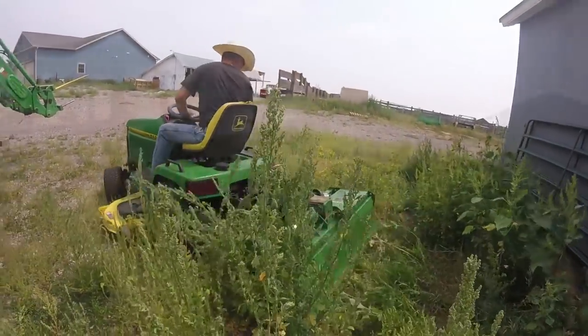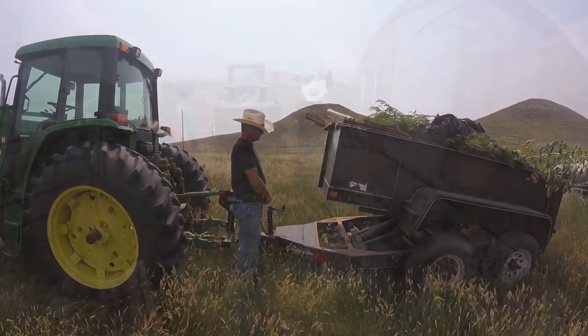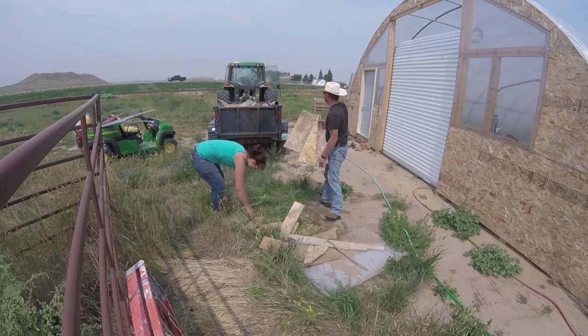When the trailer is full, it's back over to the dump to dump it again. Since the new high tunnel will be on the tour list, we can also clean up the scrap wood we have there.